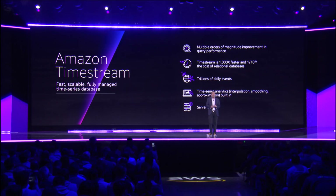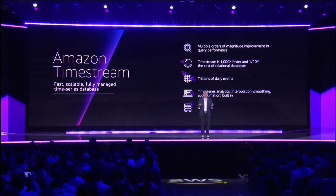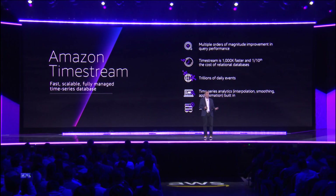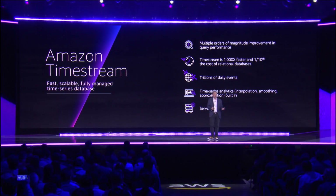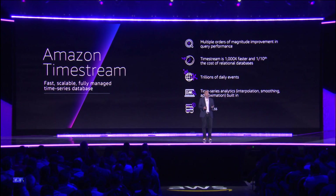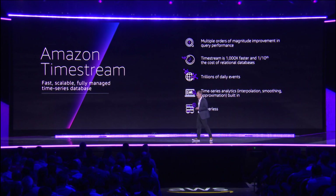Timestream will be a thousand times faster at a tenth of the cost compared to using a relational database for time series data. It handles trillions of events daily, so it's highly scalable. It has all the analytics capabilities you want — interpolation, approximation, and smoothing — right in the service. And it's serverless, so you don't have to worry about capacity; we scale it up and down for you.